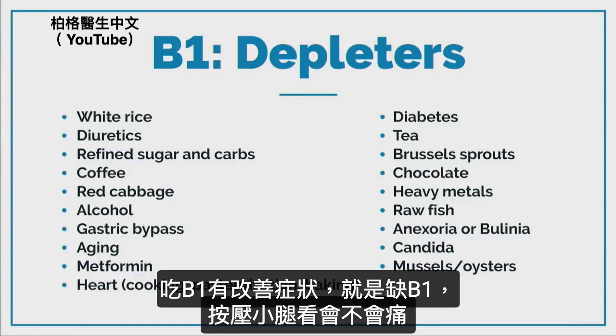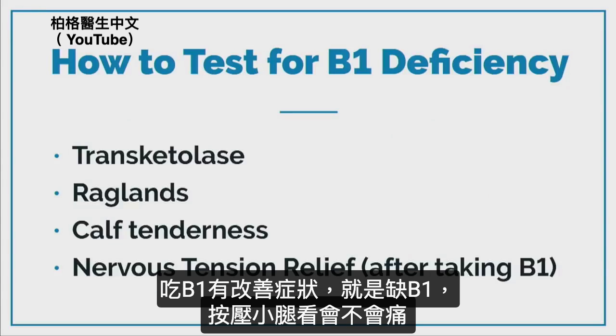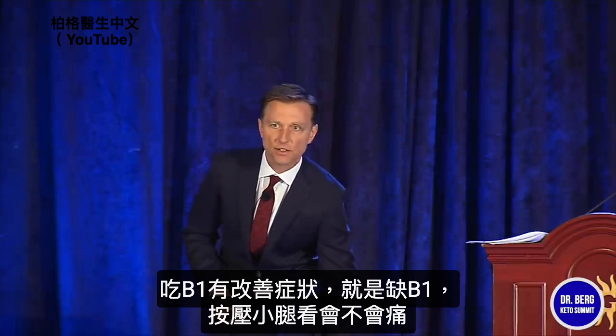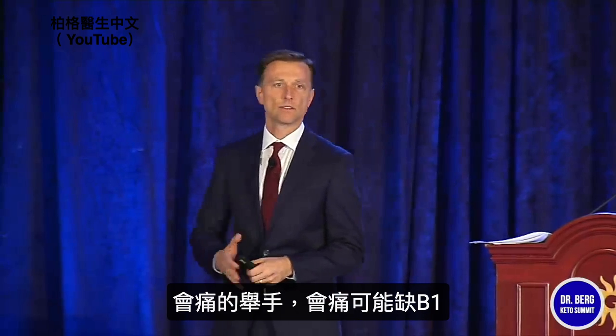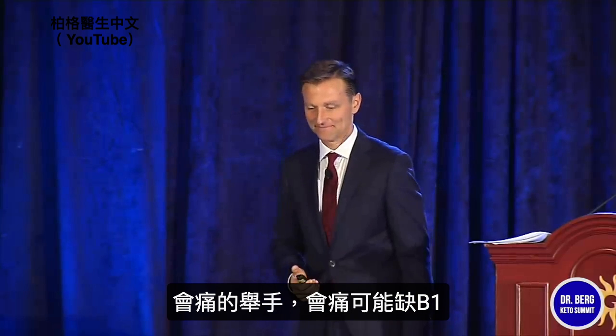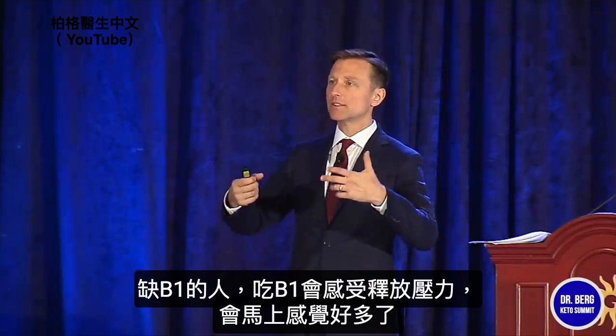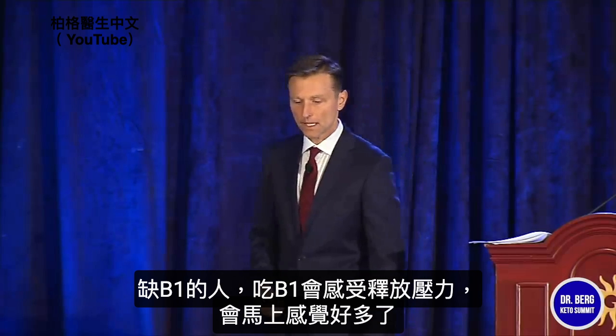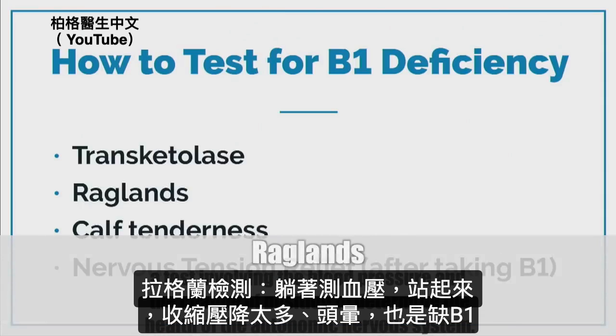How to test: simply take B1 and if you feel a lot better, you're good. You can also press your calf and see if there's any tenderness — that could indicate B1 deficiency. You'll normally feel a sudden release of stress when you take B1 if you're deficient — you'll think, wow, I feel so much better. There's also a test called Raglan: lay down, take blood pressure, then stand up — if the systolic drops too far and you get dizzy, you usually have a B1 deficiency.